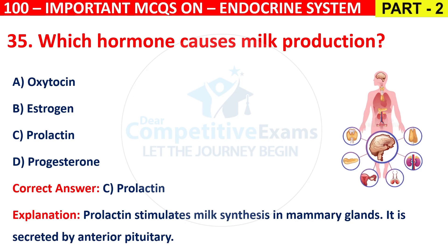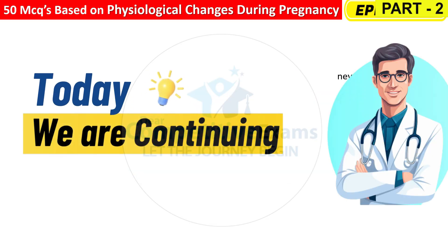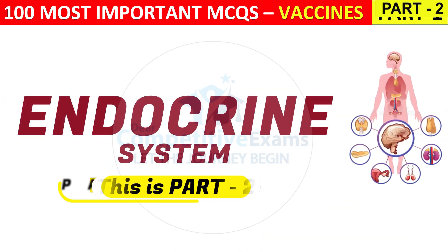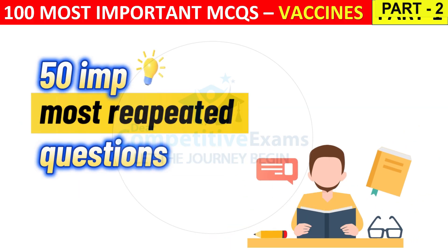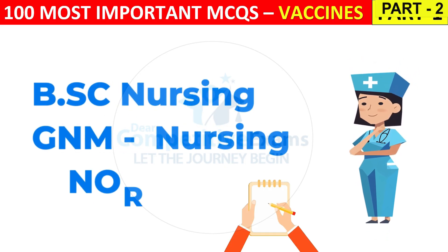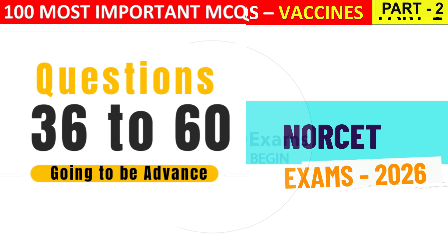Alright, it is secreted by the anterior pituitary. Welcome back to Dear Competitive Exams. Today we are continuing one of the most important topics for your exam, that is the endocrine system. This is Part 2 of the series. The link to Part 1 is in the description, where we are practicing 50 high-yield MCQs repeatedly asked in BSc Nursing, GNM, and NORSET exams. The questions here are more advanced and closer to the NORSET exam level, so make sure you watch till the end.